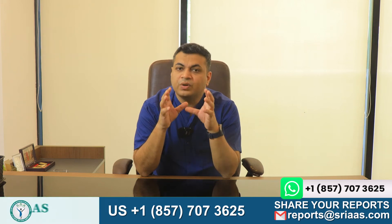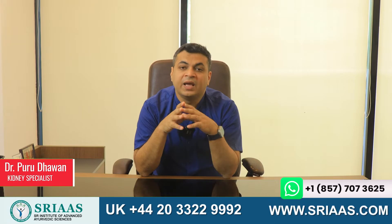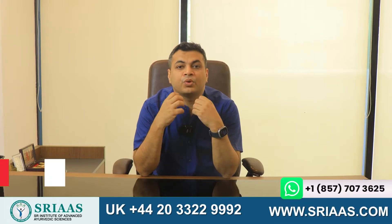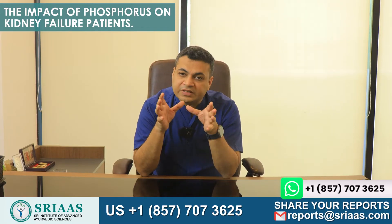A very big hello to everyone who has joined us for today's video. My name is Dr. Purutavan, and today I am going to be talking to you all about the impact of phosphorus on kidney failure patients. Let's firstly understand where phosphorus comes from in our body.